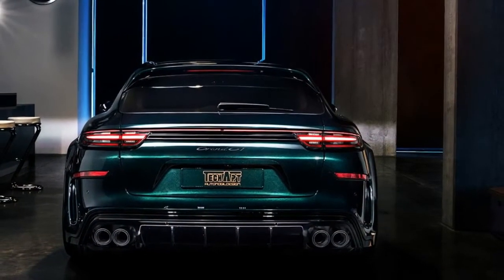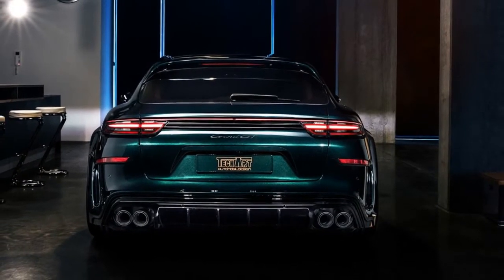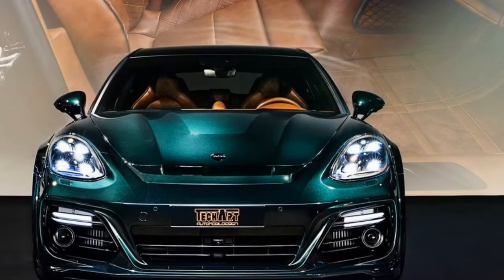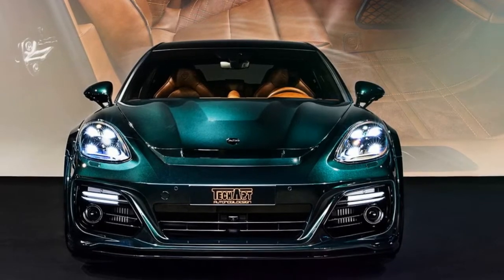The inside is once again a masterpiece of the renowned TechArt interior manufactory. Already the choice of the leather hides of the Grand GT Supreme is unconventional, presenting a key challenge for TechArt's master craftsmen.